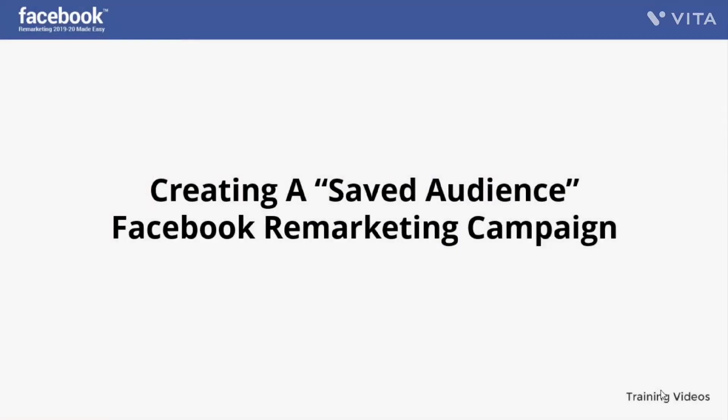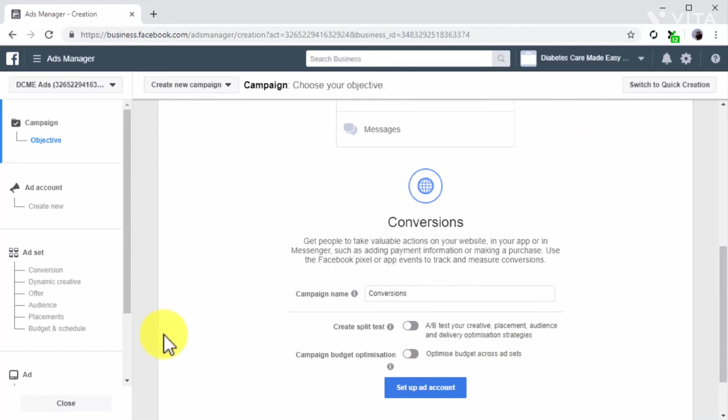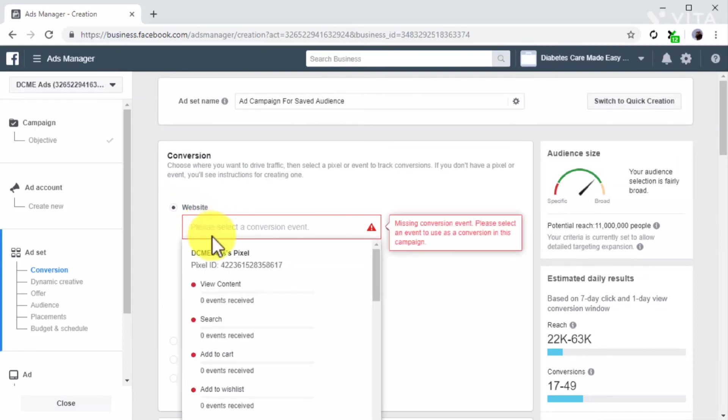Creating a saved audience Facebook remarketing campaign. Creating saved audiences is the safest way to ensure you won't forget to use the perfect targeting options every time you create a campaign, and it allows you to save different targeting combinations you can test when appropriate. Start on the campaign creation page — select conversions as your marketing objective to test retargeting a specific segment of your website visitors. In the ad set section, enter a name for the ad set, make sure website is selected under conversions, and click on the conversion event field to select an event tracked by your Facebook pixel.